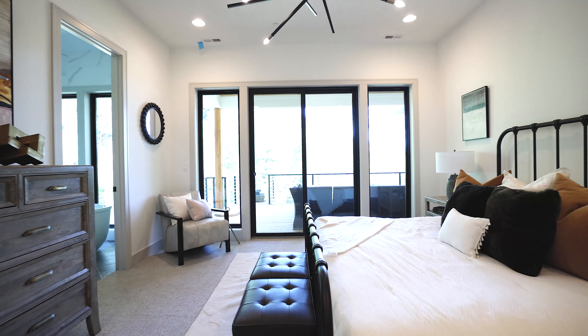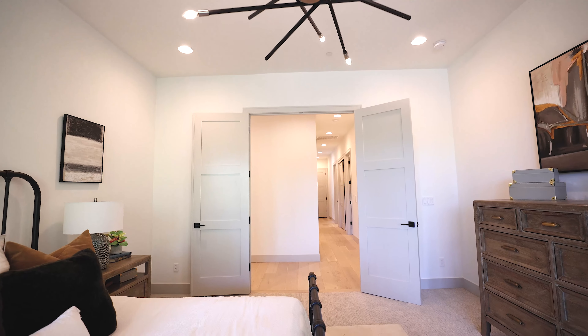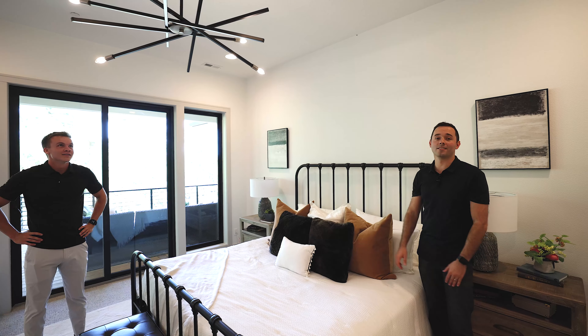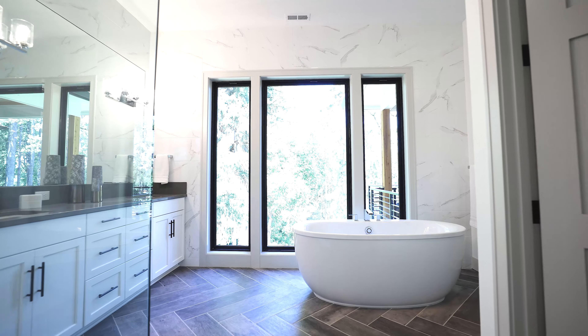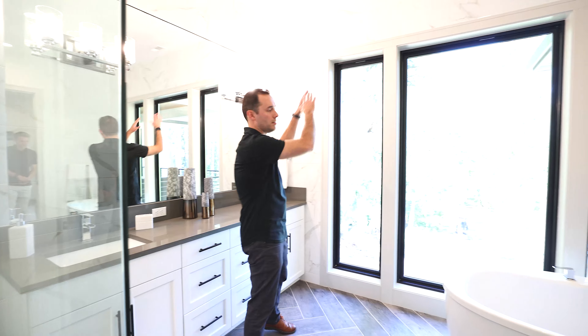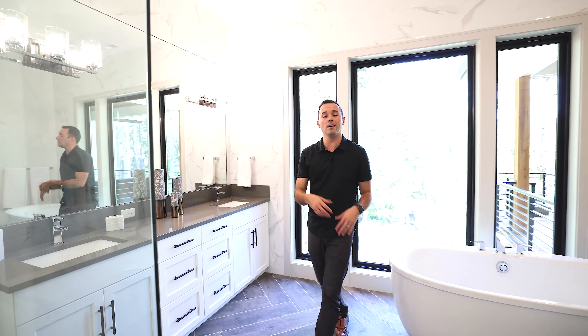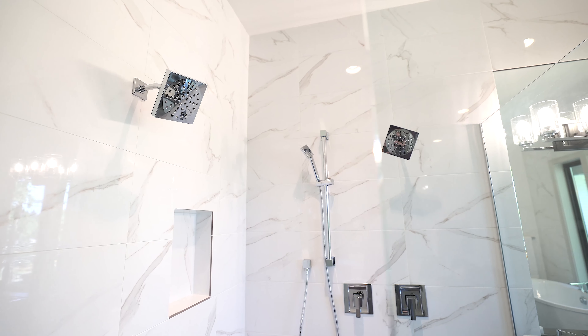Here we are in the master bedroom — great size, again with the outlook to the territorial views. You also have access to the deck. I love the light fixture. Stepping into the master bath immediately, love these windows — floor to ceiling with tile going all the way up. Freestanding tub immediately as you enter on your right with a double vanity, beautiful glass shower, and huge closet.